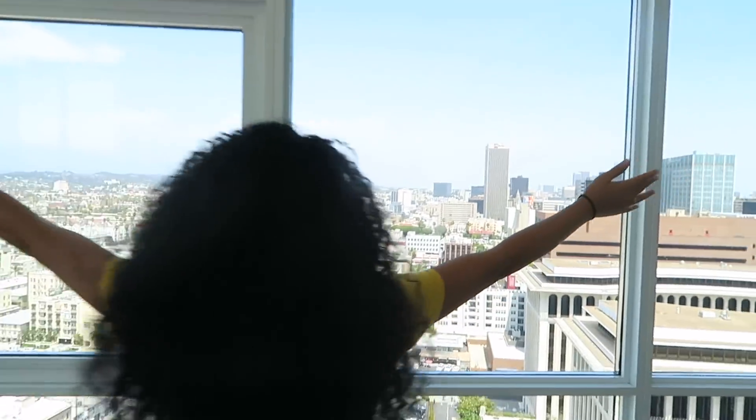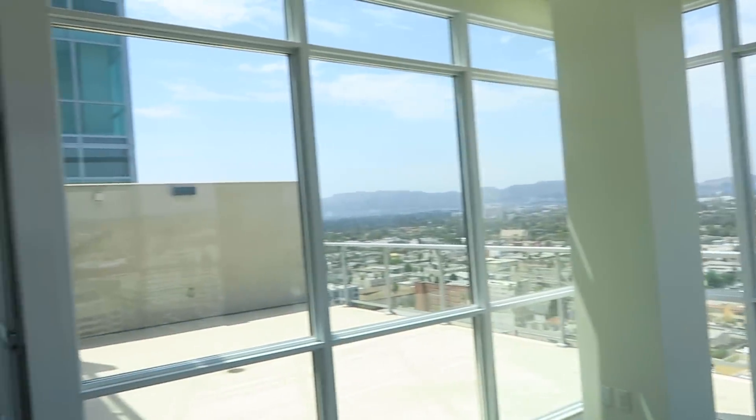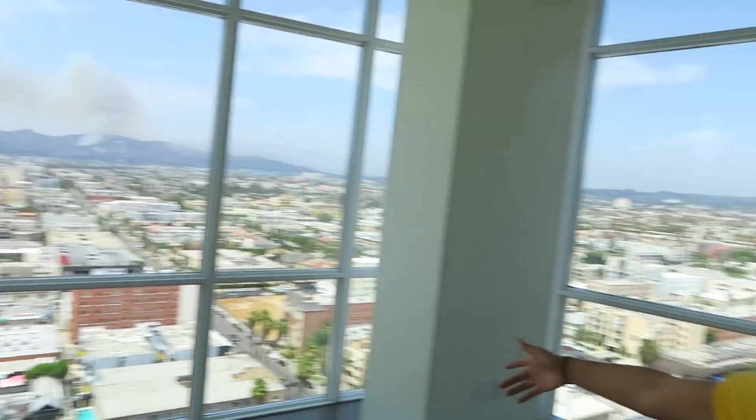This is the new — downtown, West Hollywood. I can see everything from my apartment.